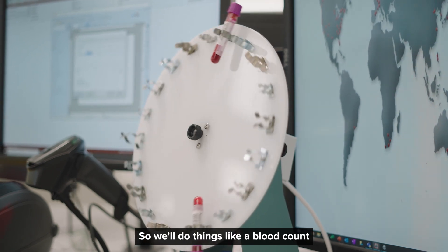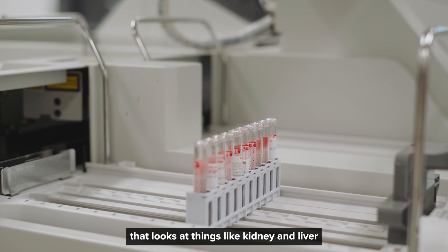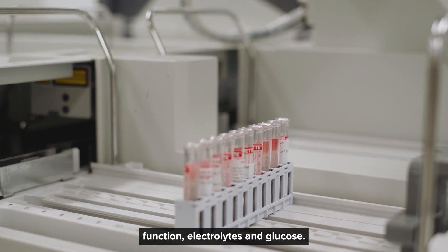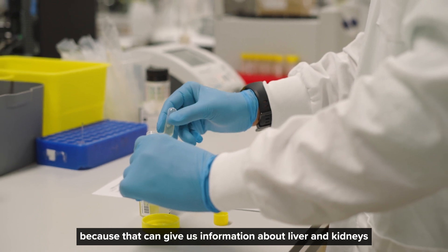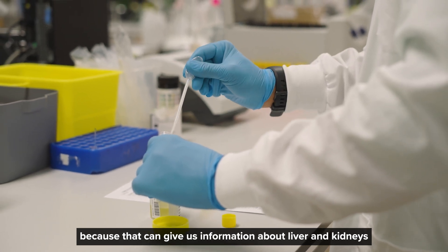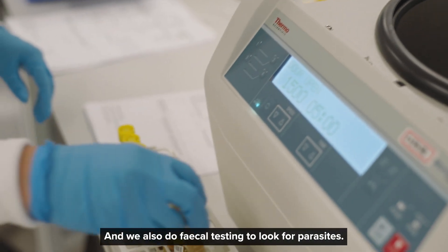So we'll do things like a blood count to look at the cells in the blood. We do a biochemical profile that looks at things like kidney and liver function, electrolytes and glucose. We look at urine because that can give us information about liver and kidneys and things like diabetes. And we also do fecal testing to look for parasites.